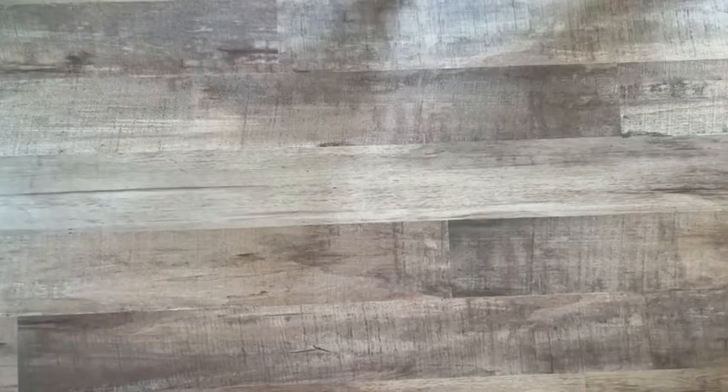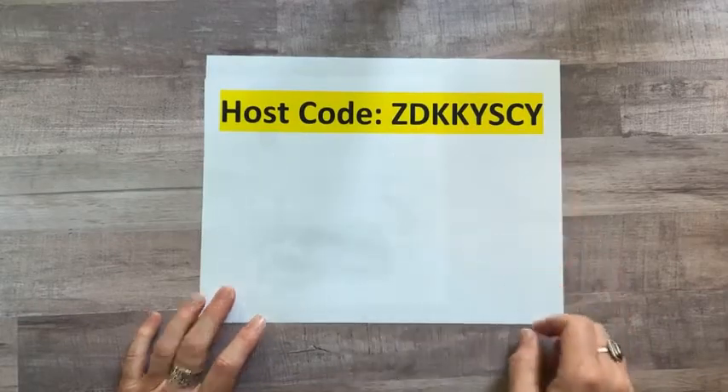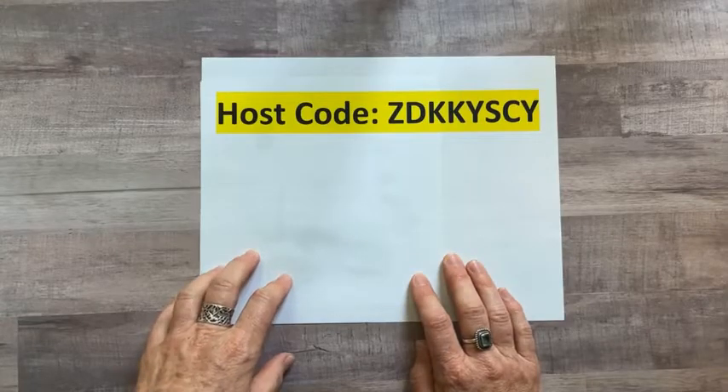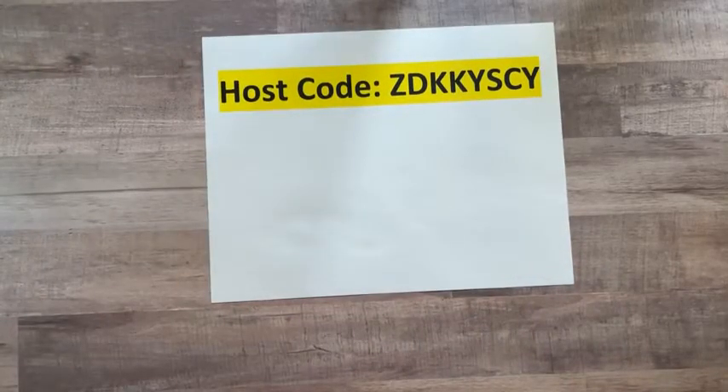Oh — I accidentally hit 'End Live Video' but canceled it, so we're still good! The June host code is DZDKKYSCRY. I started this one early so I wasn't sure I'd printed it, but yes — that's the new one I gave you at the end of May on our last Facebook Live.